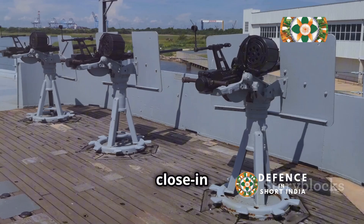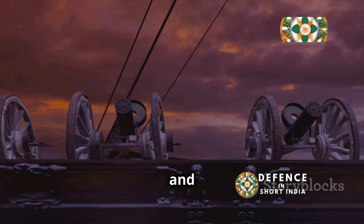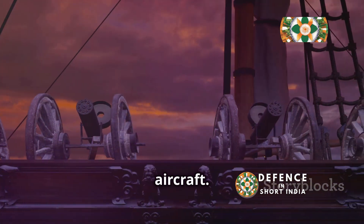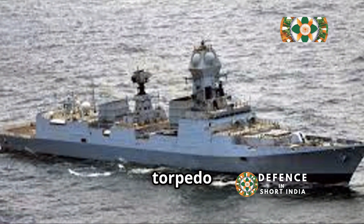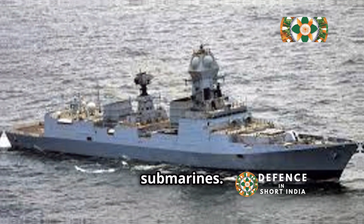Two Kashtan close-in weapon systems, each armed with two 30-millimeter guns and eight 9M311 surface-to-air missiles, provide close-range defense against incoming missiles and aircraft. For anti-submarine warfare, Teg is armed with two DTA-53-956 torpedo launchers, capable of delivering a crippling blow to enemy submarines.